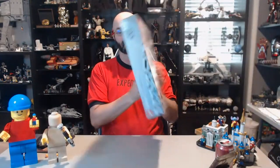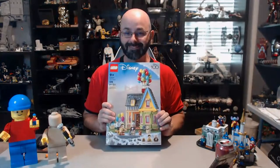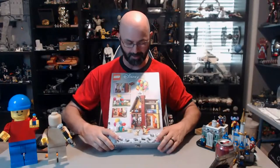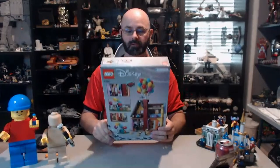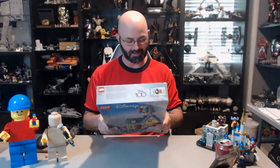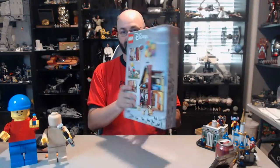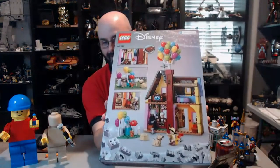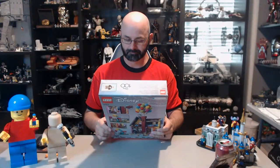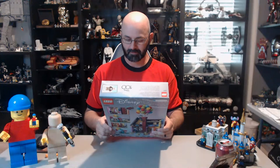Hello, welcome to the stream. Hope everybody's having a good night. Tonight we're going to be building the Disney Up house. Pretty good looking box, part of the Disney 100 collection. It has the pop tabs at the bottom to open, so no tape. It is set number 43217, it is 598 pieces, and looking inside the house it looks like it's probably going to have a billion stickers, but that's okay.